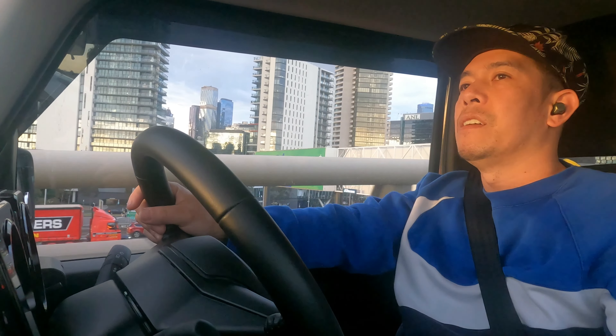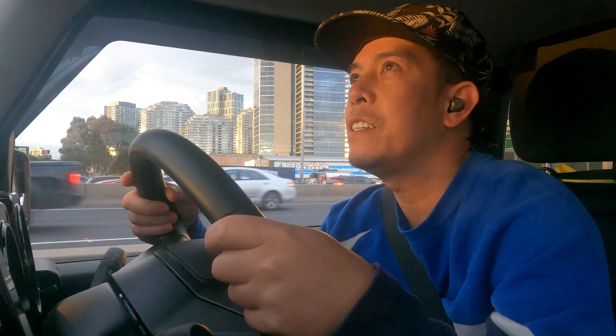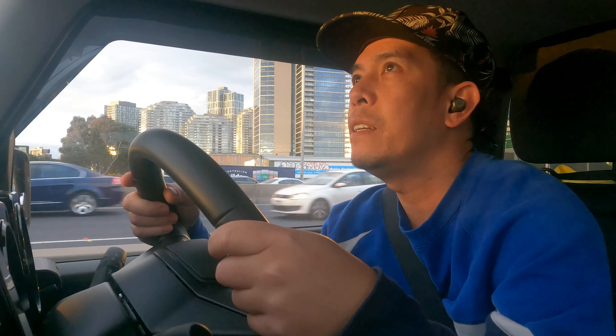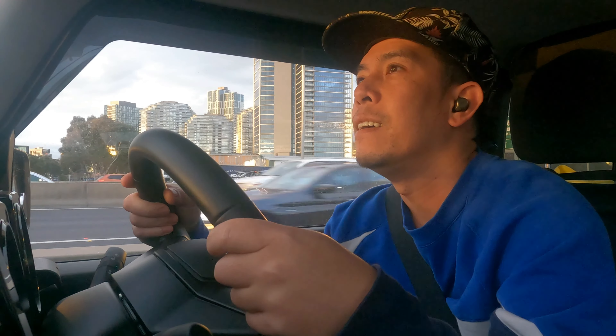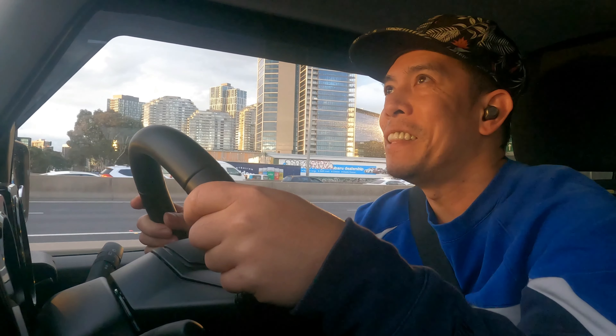The $17 toll has already been paid — they deducted it from my credit card through my Link account. Oh, there is a traffic light here and it says one vehicle per green per lane. I think they are trying to read the plate number.